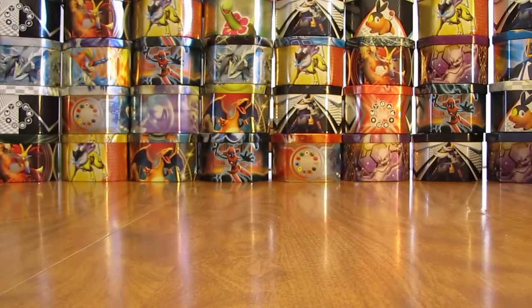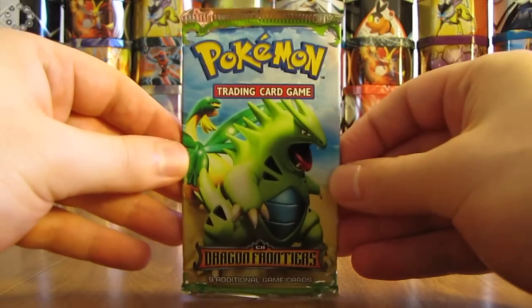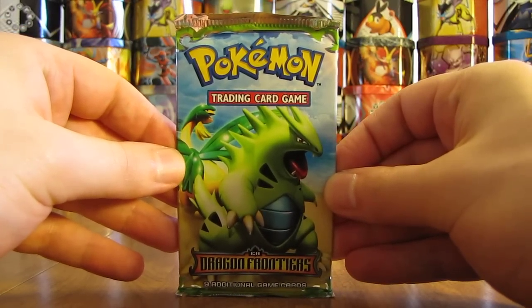Hopefully saving the last pack — the best pack — for last in the entire series. One of my favorite sets of all time: EX Dragon Frontiers.